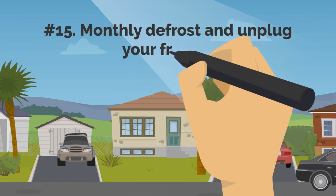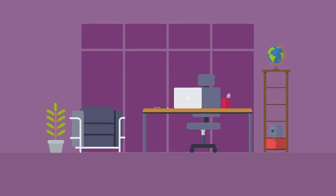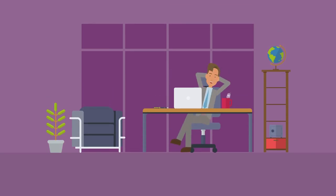15. Monthly Defrost And Unplug Your Freezer. Defrosting your freezer on occasion is advantageous — we suggest once each month. In order to maintain coolness and keep cool air moving, the system must work harder when there is too much ice buildup in the freezer.